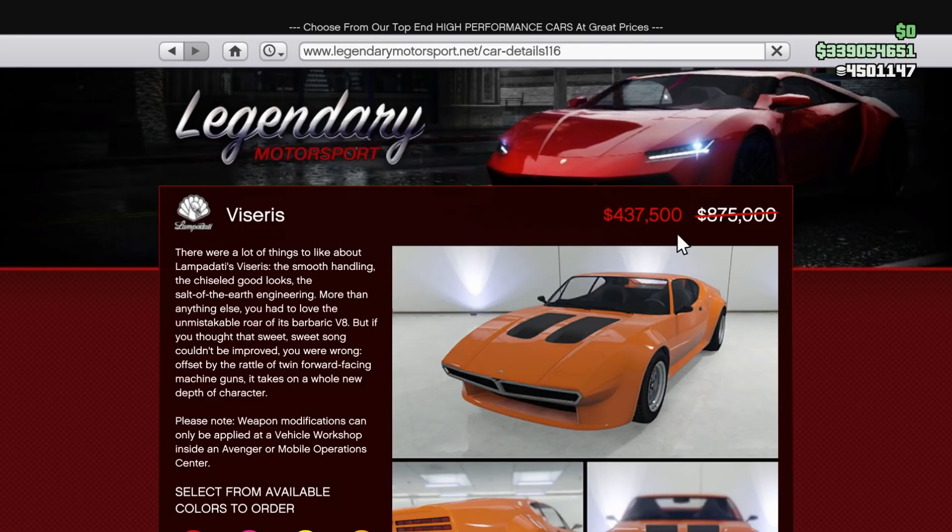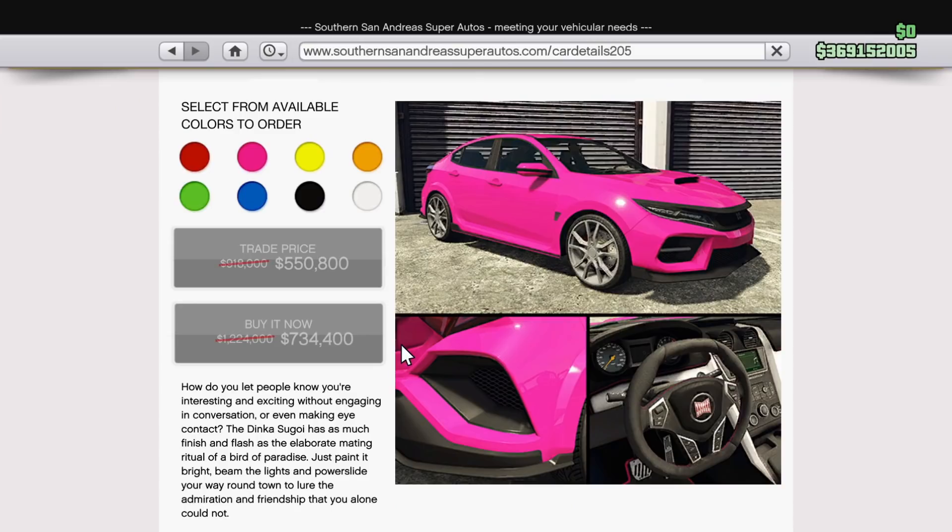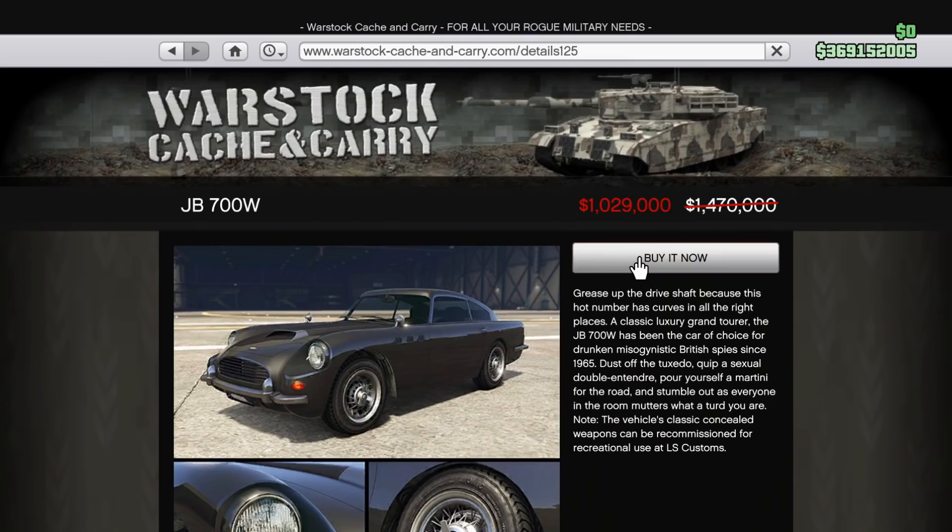They've been on sale for like two months now. At 40% off there's the Kanjo and the Sugoi, two of the Honda Civics. And at 30% off there's the JB700W and the Vagrant.